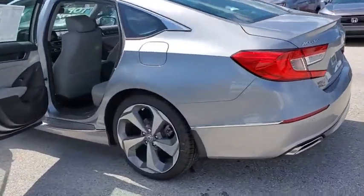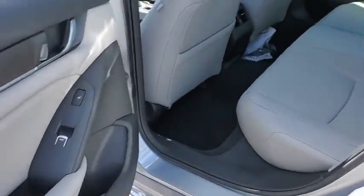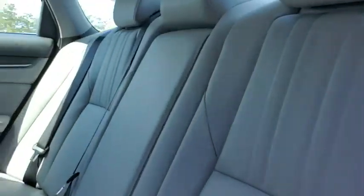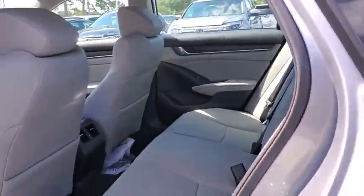Here are some of this vehicle's great options: traction control, navigation system, power passenger seat, leather wrapped steering wheel, dual airbags, alloy wheels, power steering, four wheel disc brakes, and active suspension system.